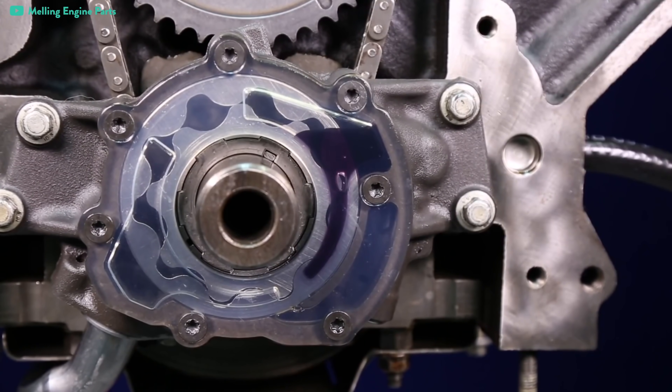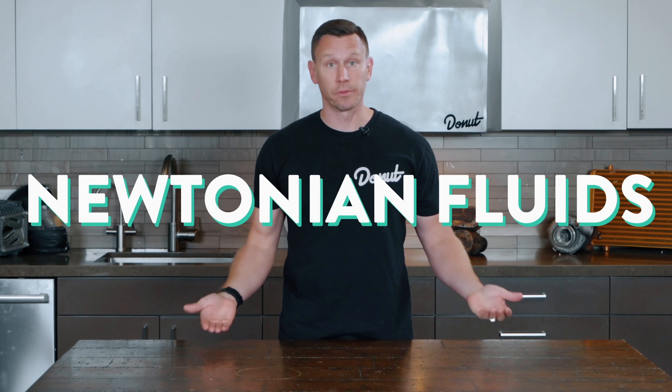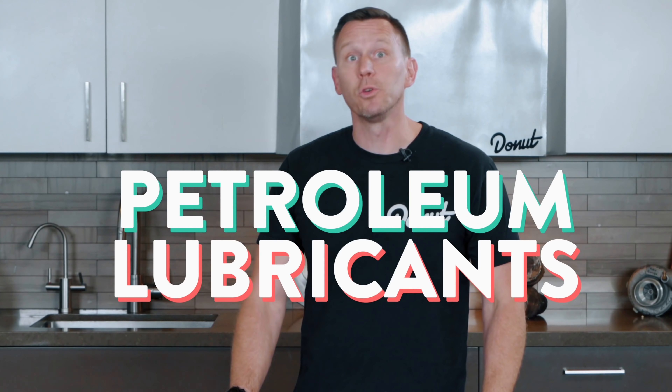The viscosity must be high enough to maintain a lubricating film, but low enough that the oil can flow around the engine parts in all conditions. Motor oil's viscosity has to be low enough that it'll flow when cool, but not so low that it fails to lubricate at high temperatures. Most pure petroleum lubricants are Newtonian fluids. In recent years, engineers discovered that adding certain carbon polymers to petroleum lubricants will give them non-Newtonian characteristics, making them much better at protecting a car engine under a wide range of conditions.